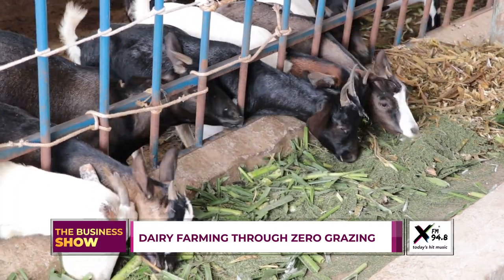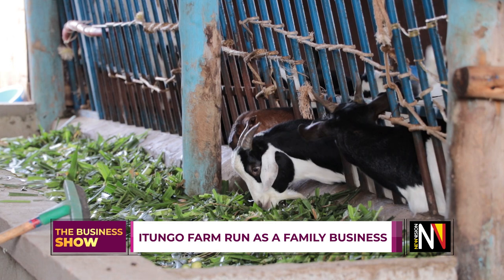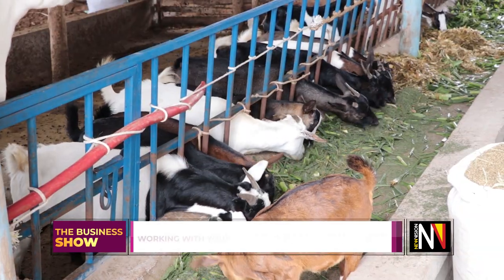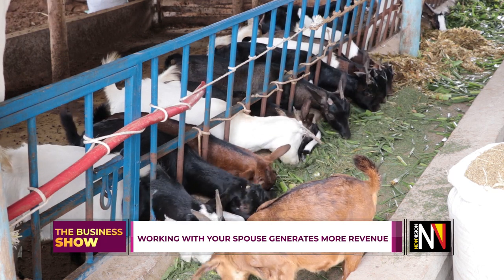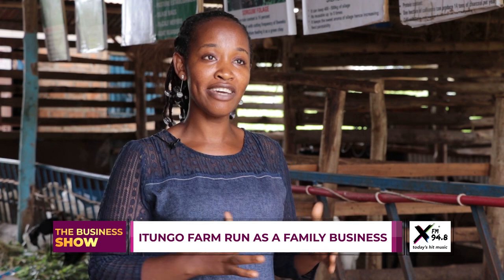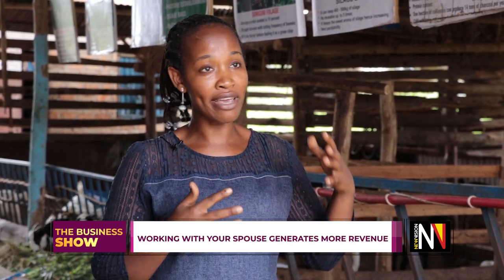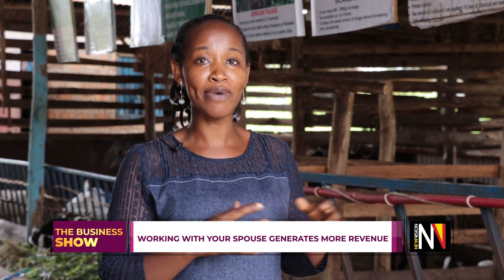In terms of finances — I'm the accountant here. We give ourselves salaries; we sat together, agreed on a certain percentage that goes into a family account for what we're supposed to do together. We also leave allowances for ourselves individually, because I have my own interests as a lady — like doing my hair, painting my nails — and my husband has his interests. So a small percentage stays for personal use, and the rest goes into the family account.